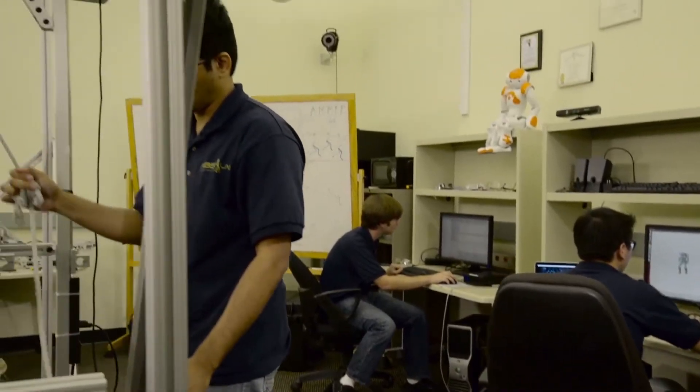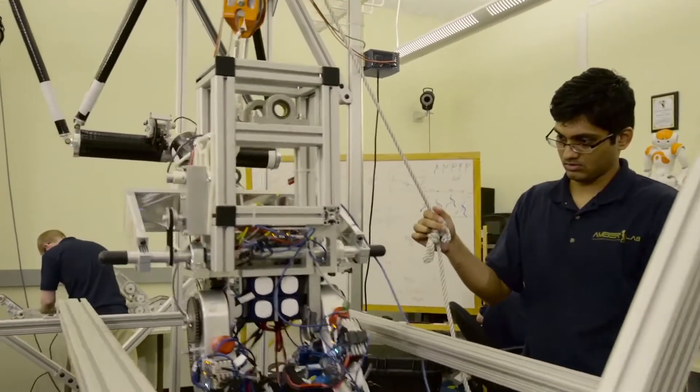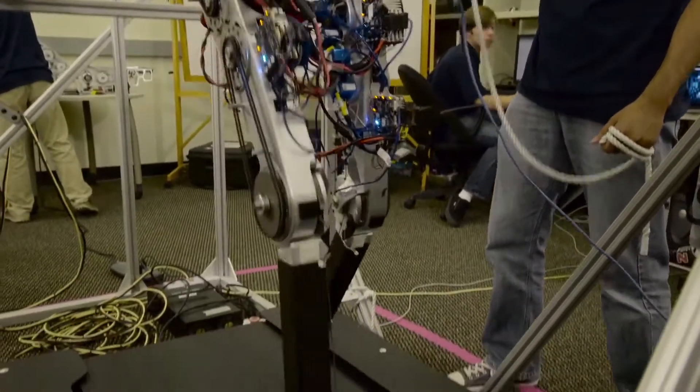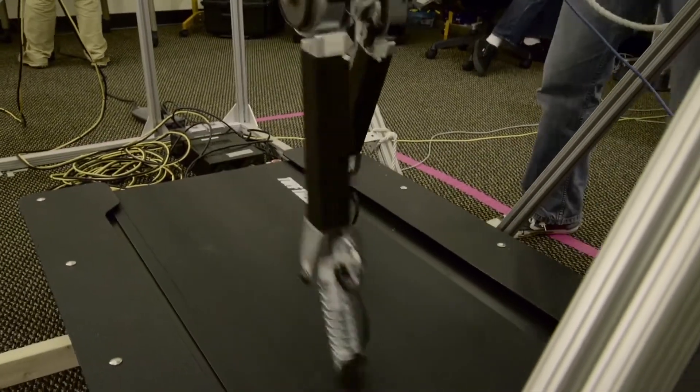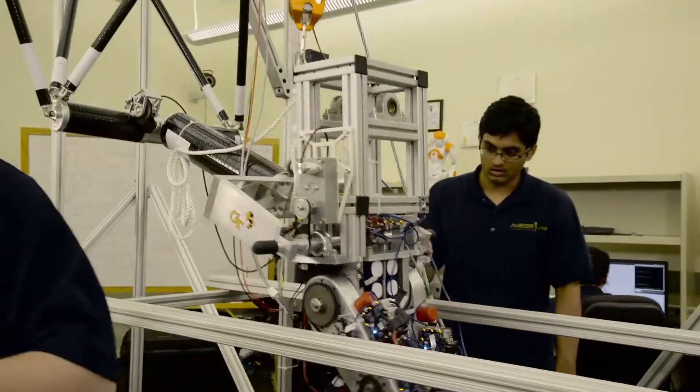This is the robotics lab of Professor Aaron Ames. From household activities to space exploration, robots are going to be a huge component of the next generation. You can get involved from the ground floor in labs just like this one, building and programming the robots of the future.